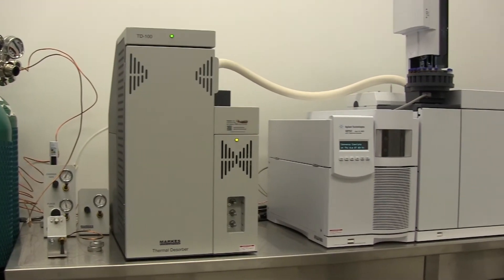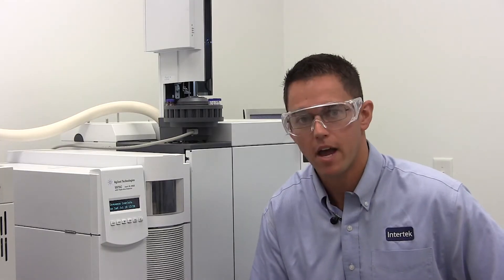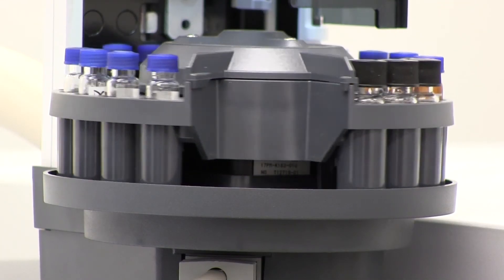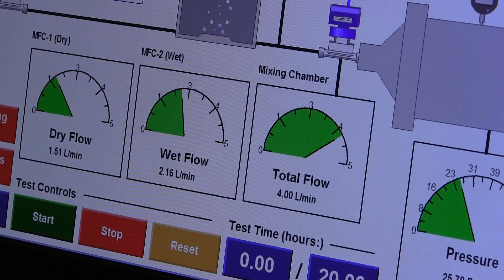GCMS stands for Gas Chromatography Mass Spectrometer. What that means is that the piece of equipment behind me can break down the airstream into its different chemical components. This allows us to quantify any of the potentially harmful compounds that are emitted off of the surface of an interior component.